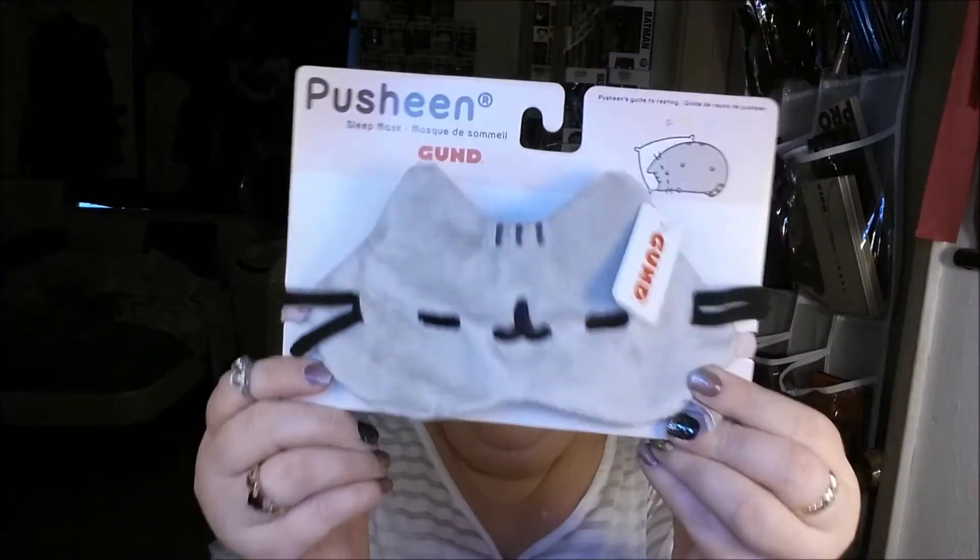This box was like $19 something with shipping. Worth it. Totally worth it. Completely and totally worth it. Not even kidding.